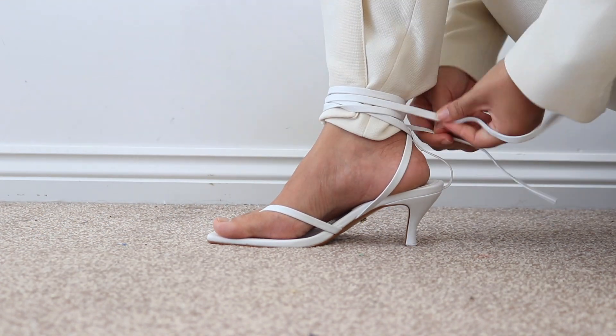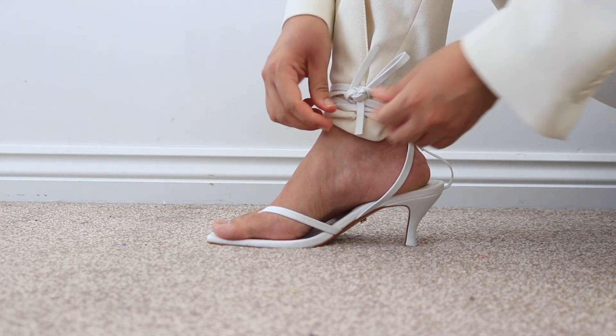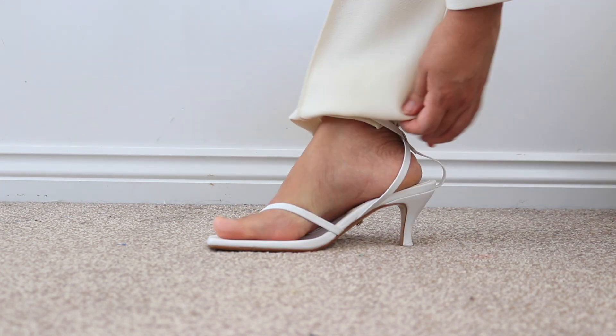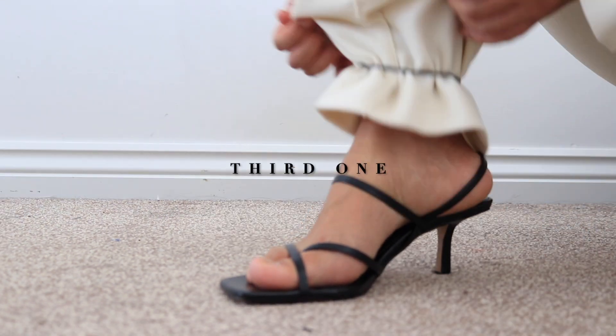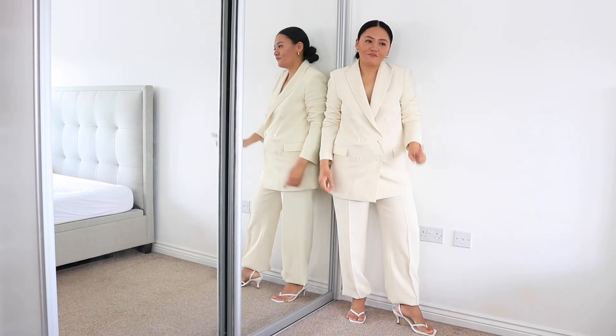The next one is again with the same shoes. This time, tie the lace right at the end of the trouser hem in the ankle area. The remaining extra fabric you use to cover the shoelace and create a shorter length. For the last hack, you need an elastic band — repeat the same process as earlier. This is the end look!